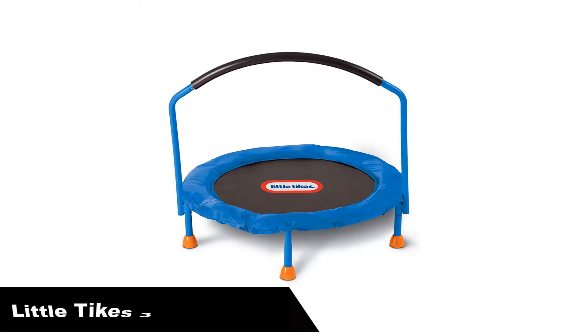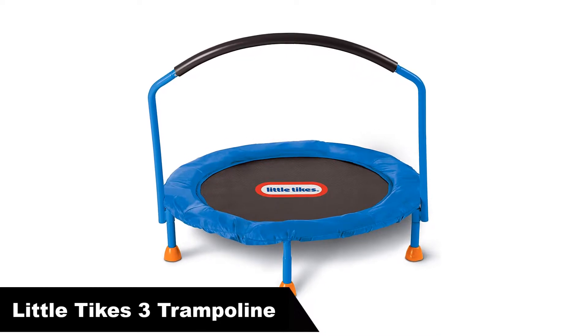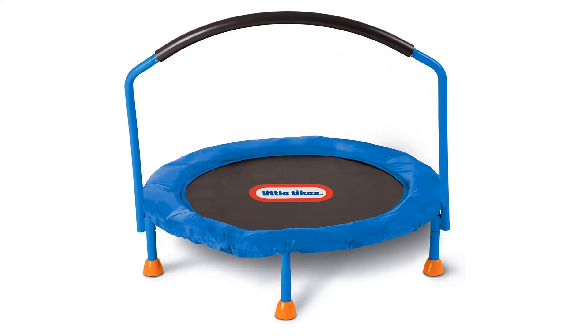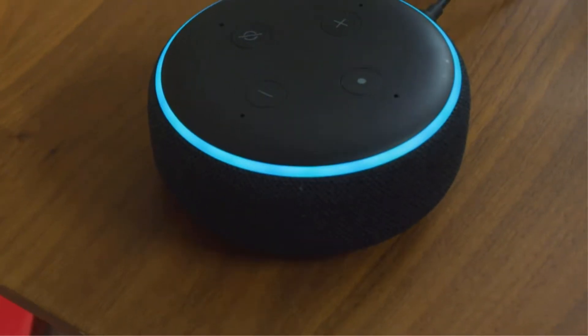Number 1 — our overall best pick is the Little Tykes 3-foot trampoline. Our top pick indoor trampoline for kids is the 3-feet Little Tykes trampoline. This comes with a reasonable price and many outperformed features for kids.